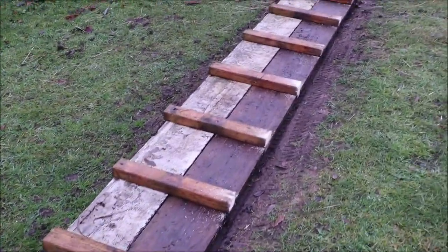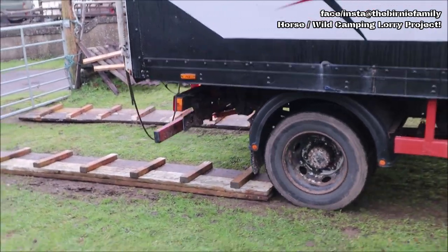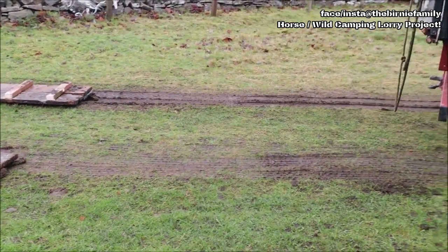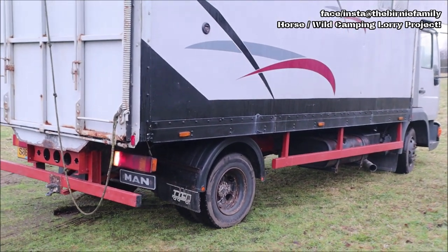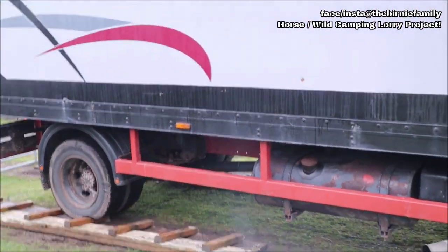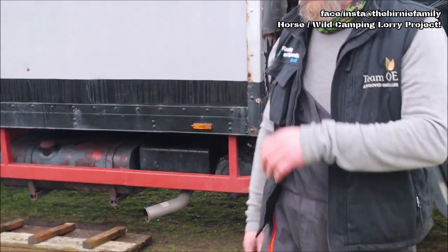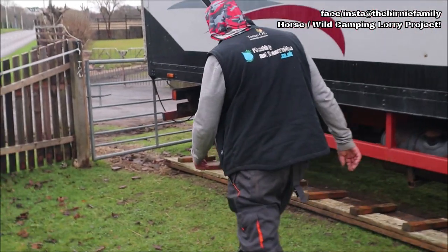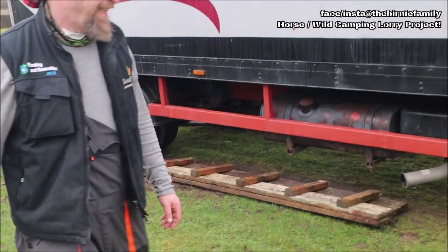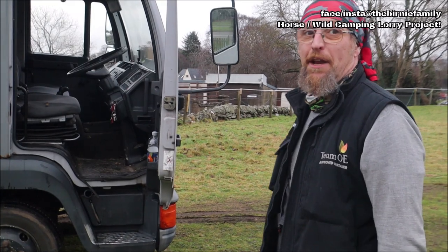Nope - stop, stop! Miles off. Thought you were going to go through the fence. So that's definitely pushed across on him, but now it's getting her out of the field - that'll be the funny one.